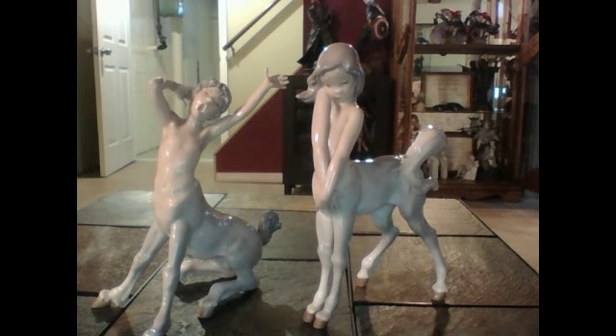Good morning folks. This is Longshot1982 here with another statue review. Out of the gates of Greek mythology, we will be reviewing today the Yadro Centaur Children.